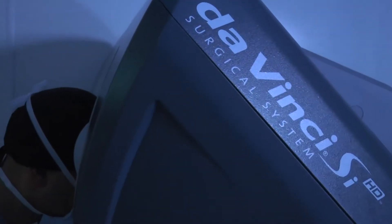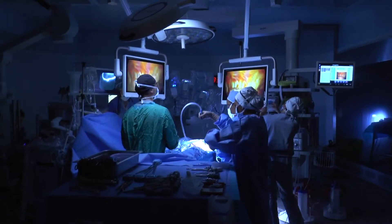As we do these surgeries and enroll patients in research trials, we are generating the data and the knowledge that's going to drive the innovation further. We're interested in using the robot to develop operations that don't exist before.